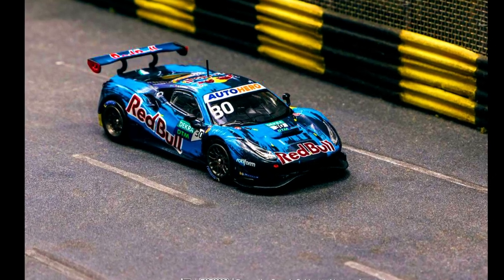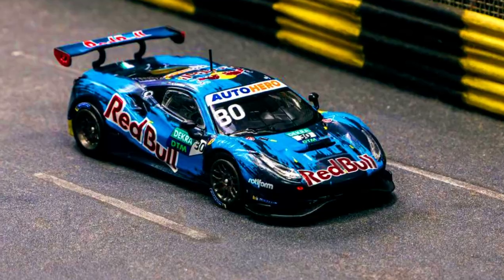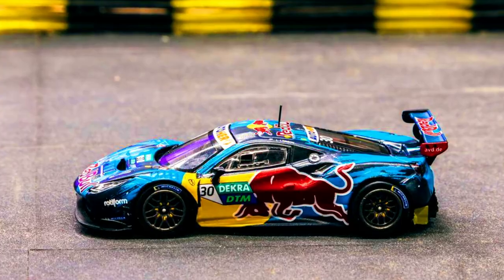A Ferrari 488 GT3, DTM 2021 Monza Race 1 winner, driven by Liam Lawson — number 30. Pre-order it now via authorized resellers.